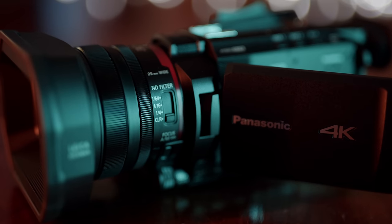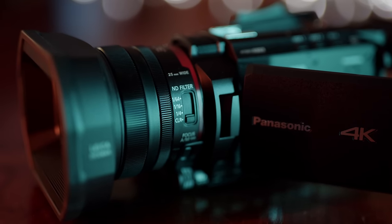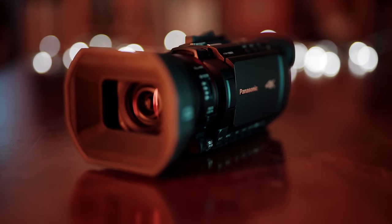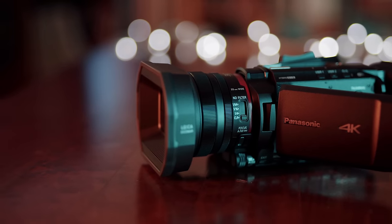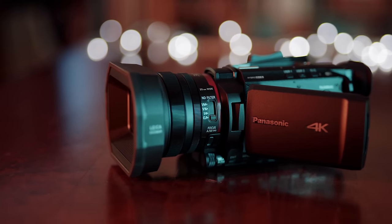I keep seeing these little pro video cameras and camcorders all over the internet, but the trend seems to be to use DSLRs, mirrorless hybrid cameras, or cinema cameras like the Sony FS5 or Blackmagic cameras. So who uses these cameras, and are they actually better than mirrorless hybrid cameras or cinematic cameras? Let's find out.